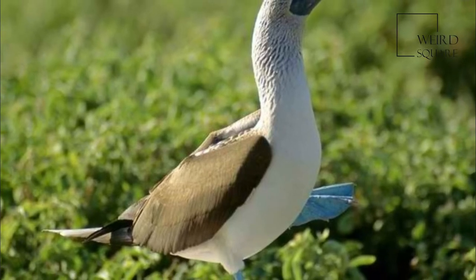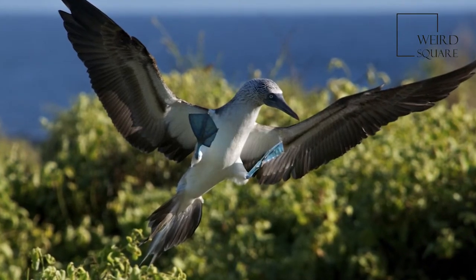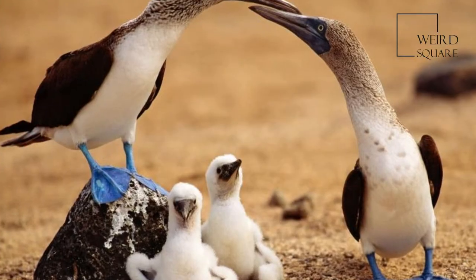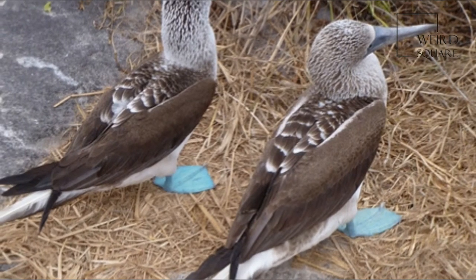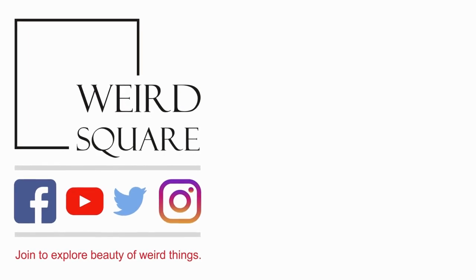The species practices asynchronous hatching, in contrast to many other species whereby incubation begins when the last egg is laid and all chicks hatch together. This results in a growth inequality and size disparity between siblings, leading to facultative sibilicide in times of food scarcity. This makes the blue-footed booby an important model for studying parent-offspring conflict in terms of the